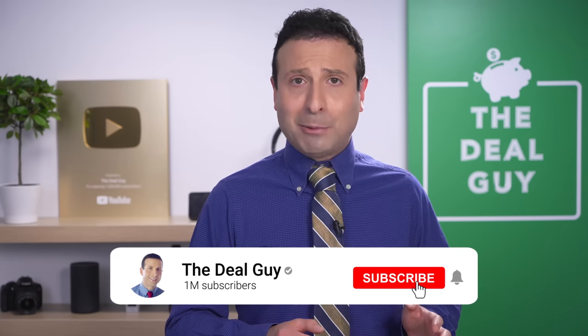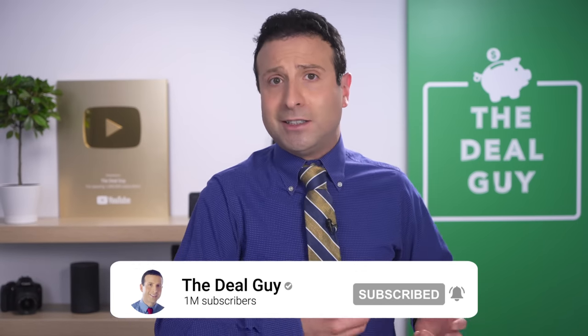If you guys like this content, please feel free to give this video a thumbs up. And if you subscribe and turn your notifications on, I promise to give you regular hookups with content that hopefully resonates.